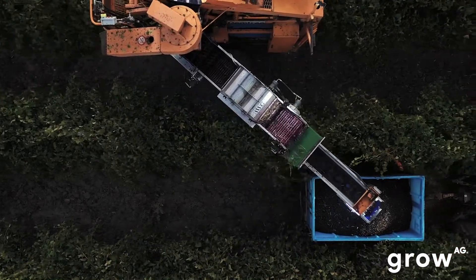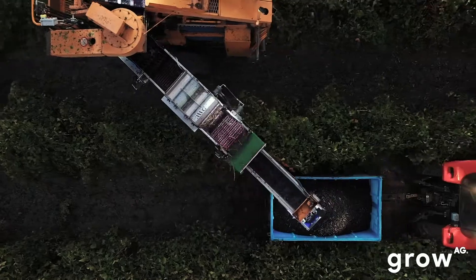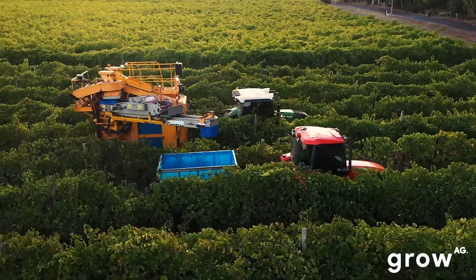Malcolm could see that MOG was a huge problem in the wine industry. Working with grape harvesters, he could see the amount of MOG falling into the bins and the hold-ups at the winery — that was an issue that had to be resolved, and sorting systems were the best way to do it.